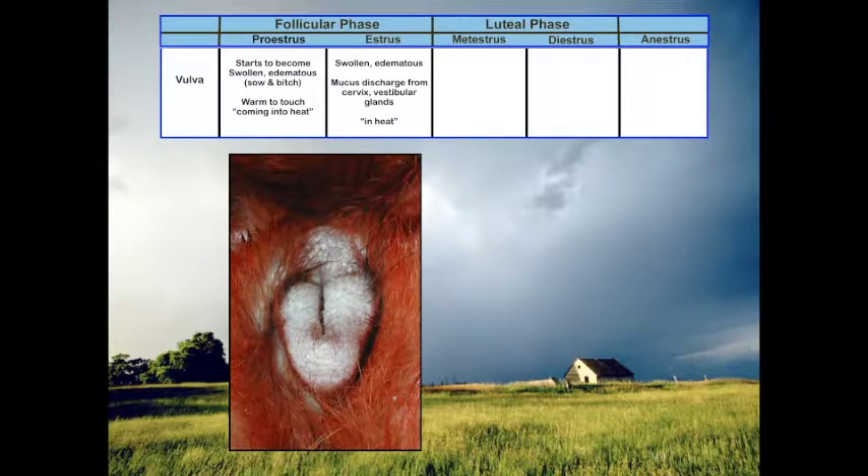Looking at the vulva: it starts to become swollen and edematous, and in the sow and the bitch becomes warm to the touch as the animal comes into heat. During estrus itself it's going to be very swollen and edematous and warm. We may also see a mucus discharge from the cervix and the vestibular glands at this time.